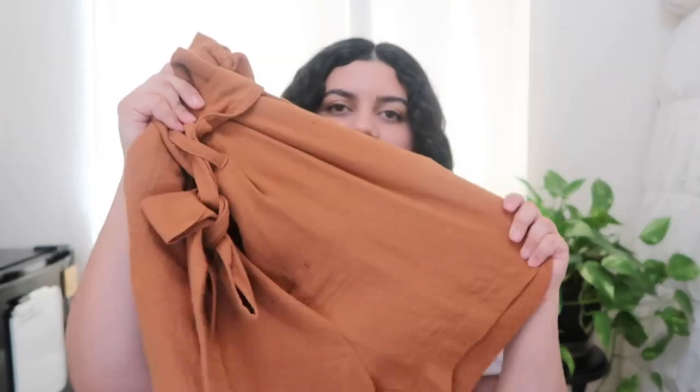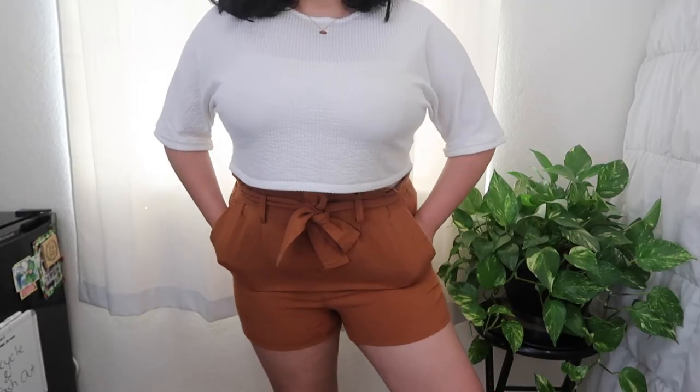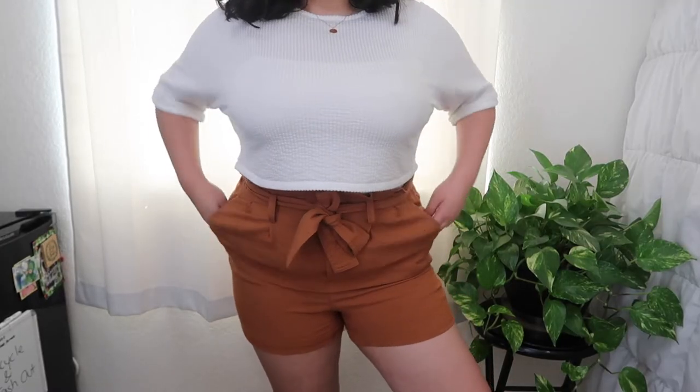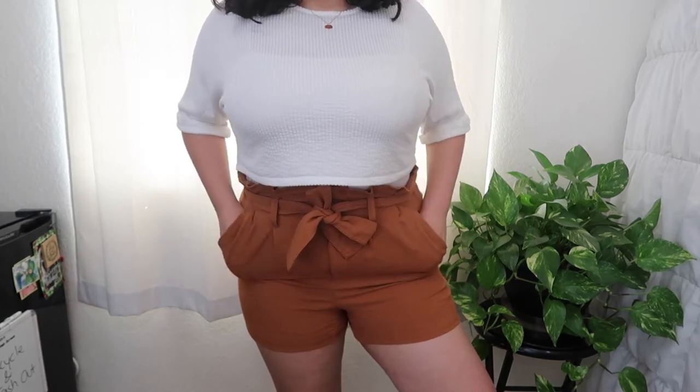Jumping right in, I want to start with the basics — the bottoms. The bottoms are always the basics for me because I usually tend to not have very many of them. The first item I have, I believe I got from Target, and it's these really cute linen shorts with the bow in the front. They're so freaking cute. They're like an orange-brown and they bring a little pop of color to any outfit. You could definitely dress them up or dress them down.